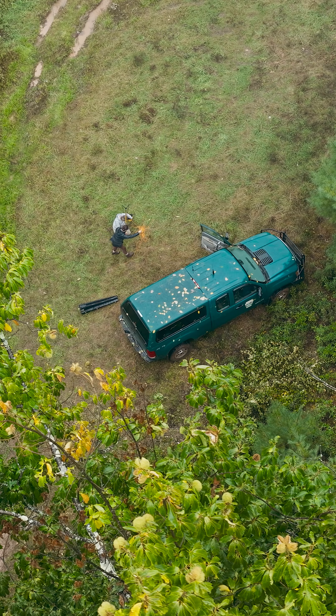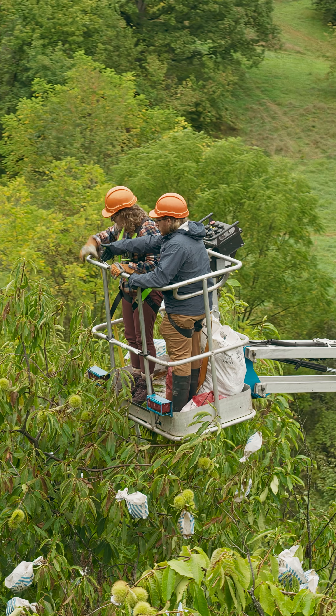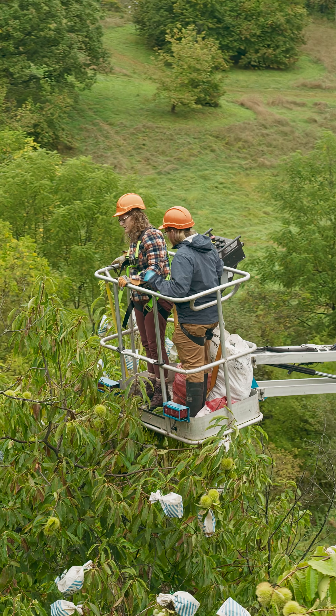You identify trees that look really good and have really good resistance, then you put those together to see if you can build that up in the population. You grow the tree up, take the fungus, put it in the tree, and see if it survived. It's almost like looking for a needle in a haystack.